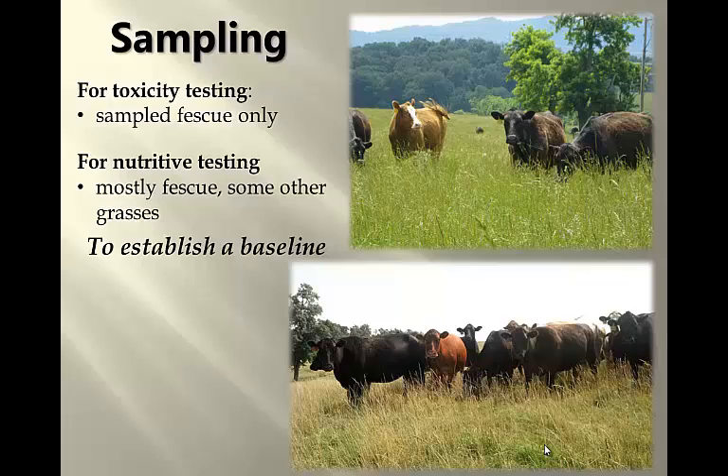For example, from green-up through June, the animals were pretty much eating the entire plant. You can see in this picture that cow has a clump of fescue sticking out of her mouth. Even though we had stems and seed heads at that point in time, they were still relatively green, and the animals felt that was alright for them, so they went ahead and ate that whole plant.